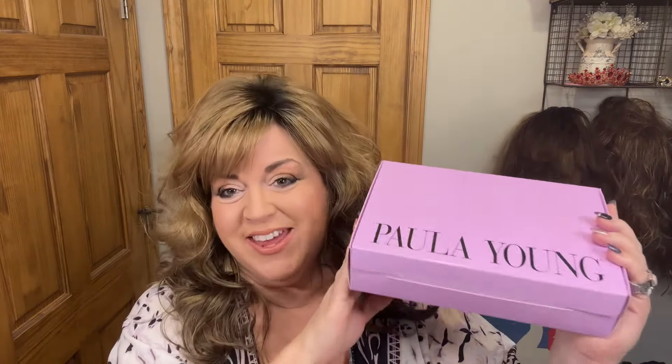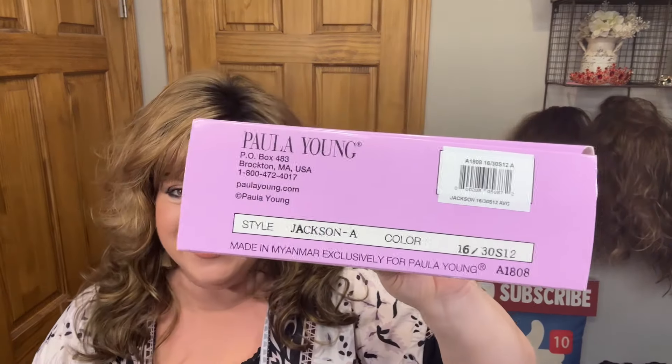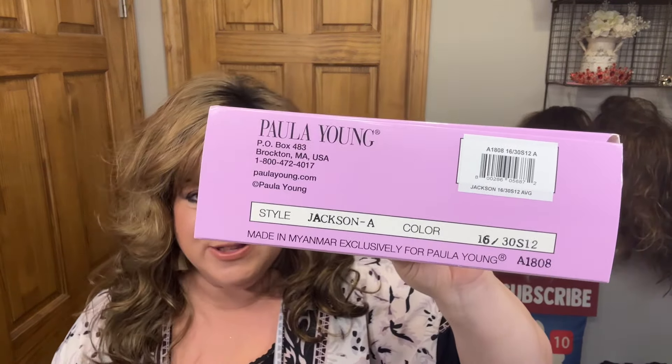I have another new wig that I just purchased. This one is Jackson and this is an exclusive color Allspice. The color code for Allspice is 1630S12. It looks like a really pretty rooted color and Jackson looks like a cute little bob.